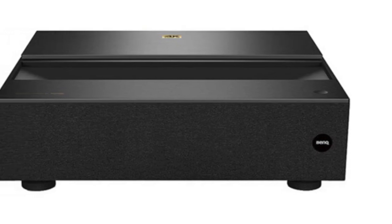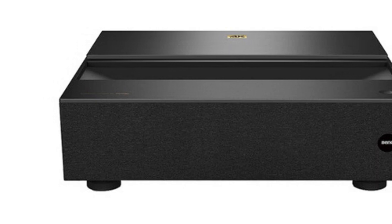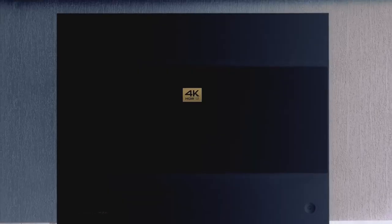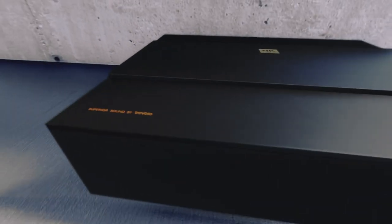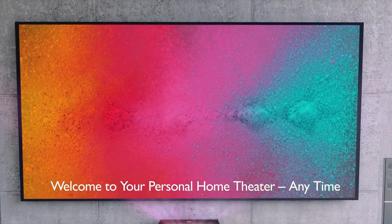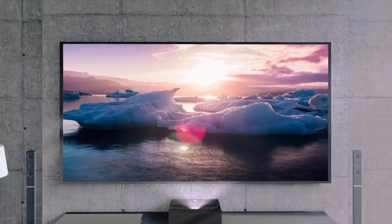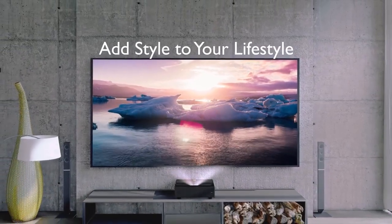The BenQ V7050i is our top choice for outstanding brightness, clarity, and color contrast at an affordable price. Compared to many other ultra-short throw projectors, the V7050i has a considerable discount. Besides the price, it performs remarkably well in brightly lit conditions. The 2500 ANSI Lumens brightness works great in bright rooms and even better in dim light conditions. Color accuracy is consistent and doesn't fade even in daylight. If you need a TV replacement for both day and nighttime viewing, this projector is one of the best UST options available.